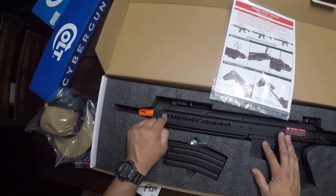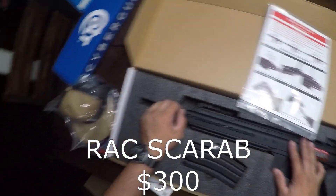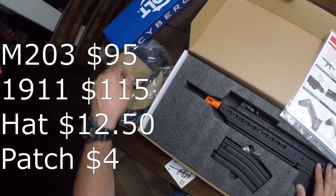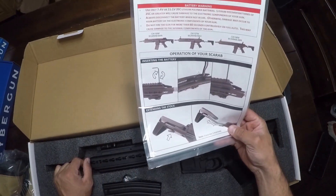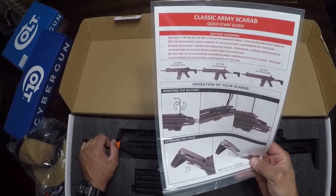I believe this thing is about $250, plus the grenade launcher, plus the pistol, plus the hat. I'll put the total up — I can't do it in my head right now because I don't have everything in front of me exactly. I don't know how much the grenade launcher and stuff is, but we'll see.